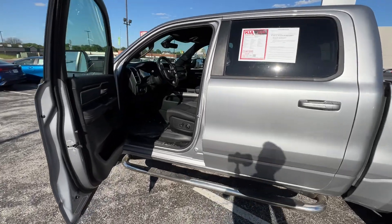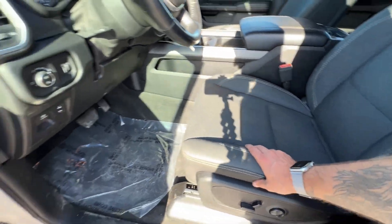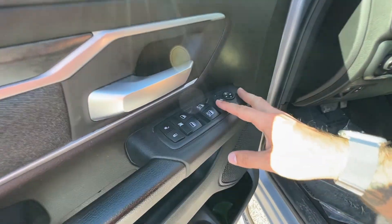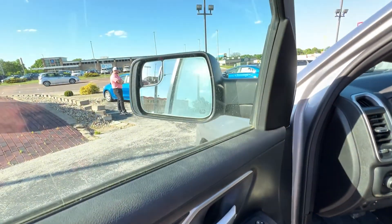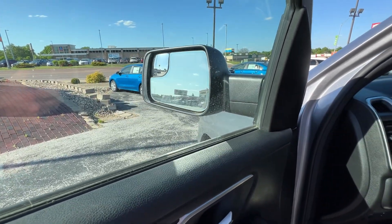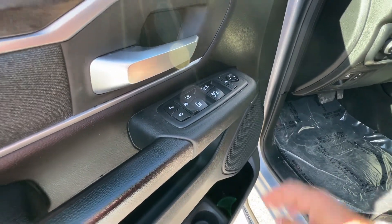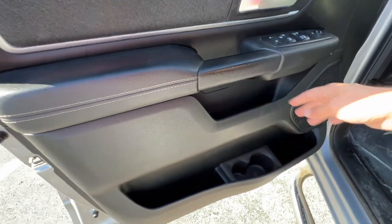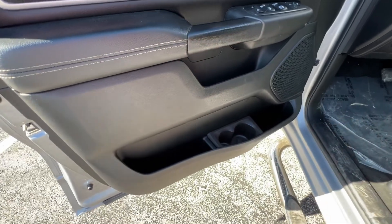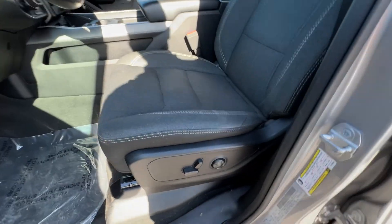We've got a cloth interior with leather appointments on the steering wheel, power locks, windows, and mirrors — those are power folding mirrors. Front two windows are automatic. We've got tons of storage in the doors, and a cup and bottle holder combo here — first time I've ever seen that right here.